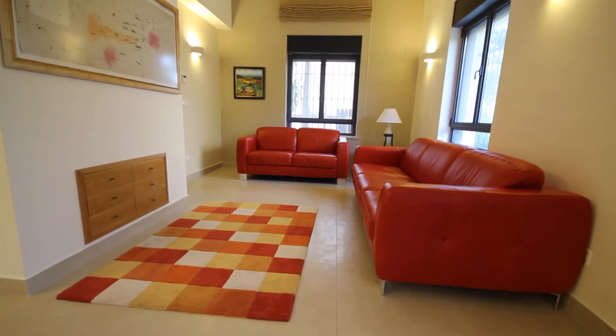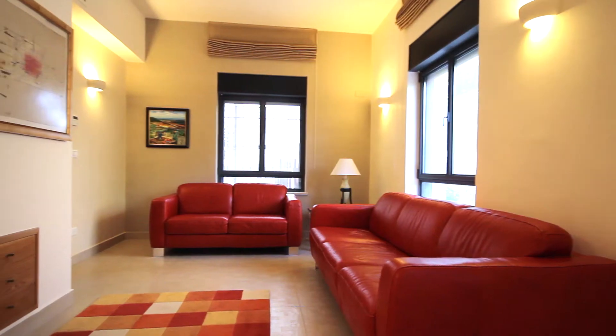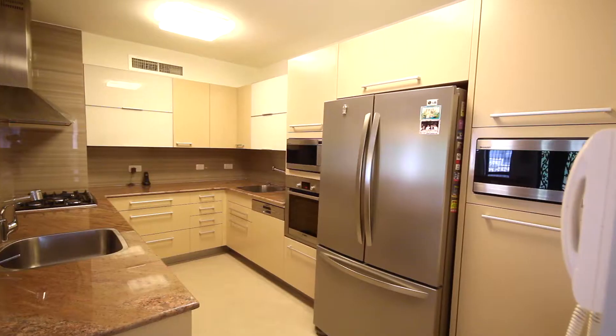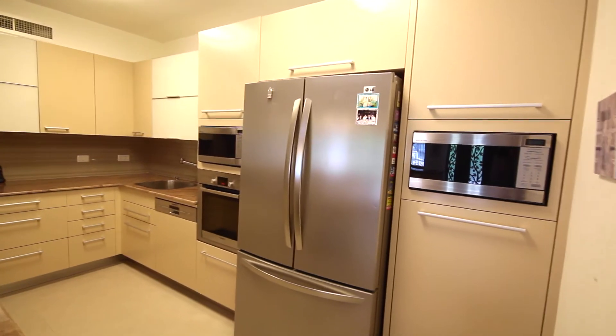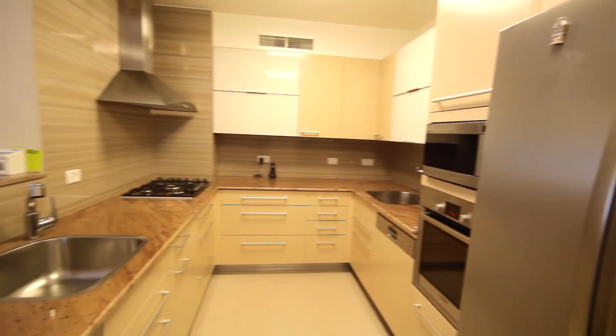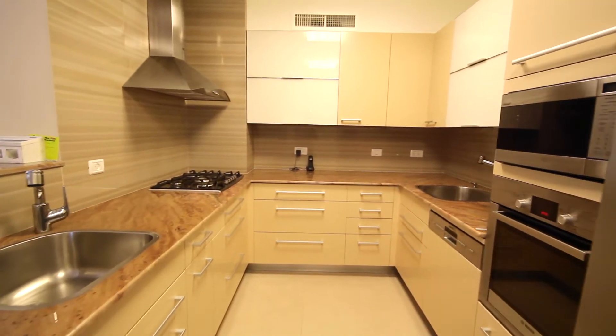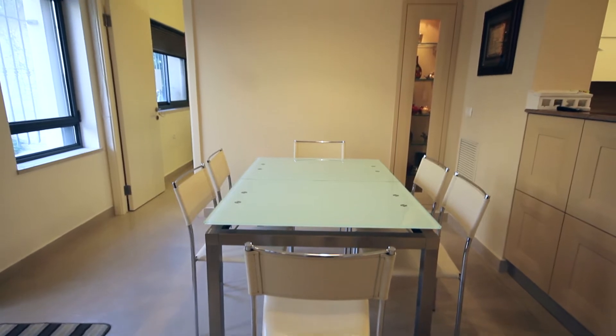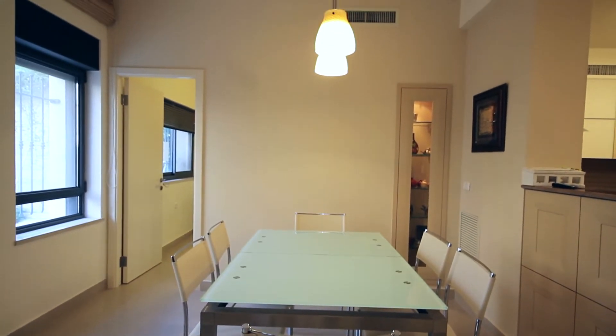This exquisite property is a three-bedroom beauty with private entrance and it's in total move-in condition. The American-style kitchen has plenty of cabinetry and cooking space, and it also includes all of the appliances. There's also a really nice separation between the living room and dining area.